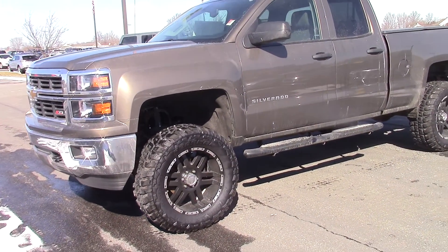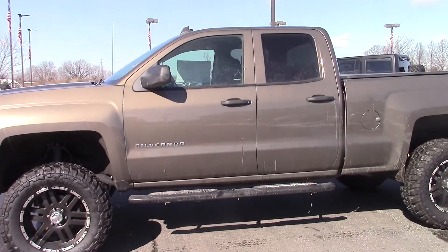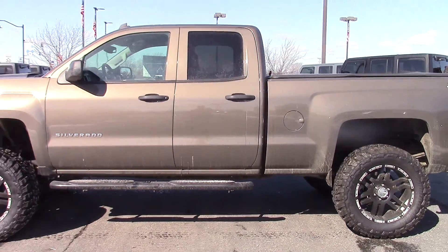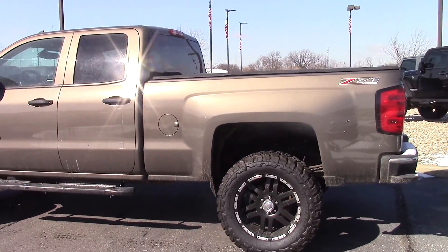Good morning, this is Tony with Bill Estes Ford. Wanted to do a video of the silver rod you had inquired about. You can see it is lifted — we've lifted it so it's got a lifetime guarantee on that lift kit.